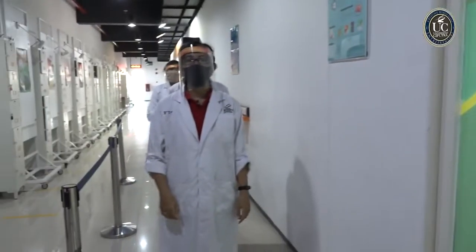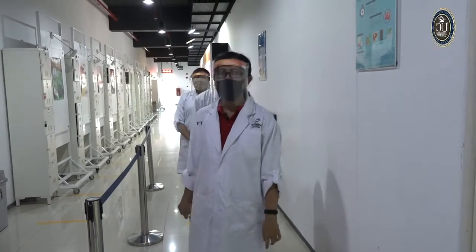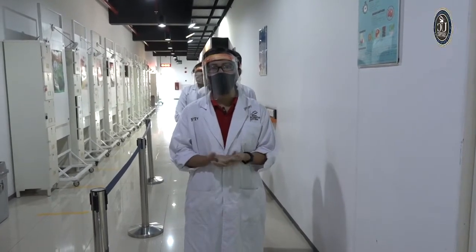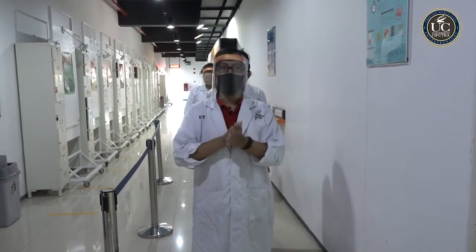Sebelum masuk ke laboratorium, pastikan jarak dengan teman yang ada di belakang tetap ada jarak 1 meter ya. Kemudian sebelum masuk ke dalam laboratorium, pastikan kalian dalam kondisi bersih dan sehat. Setelah itu, sampai di dalam, langsung cuci tangan ya.